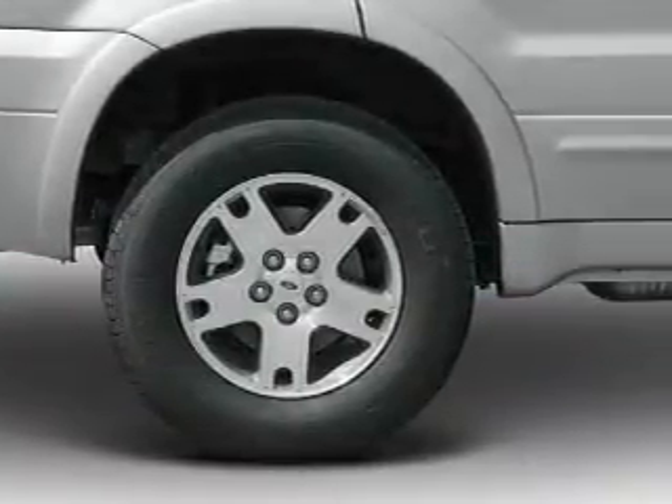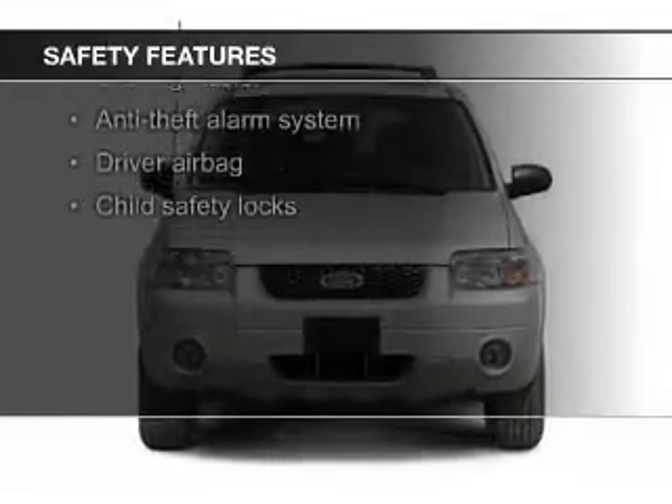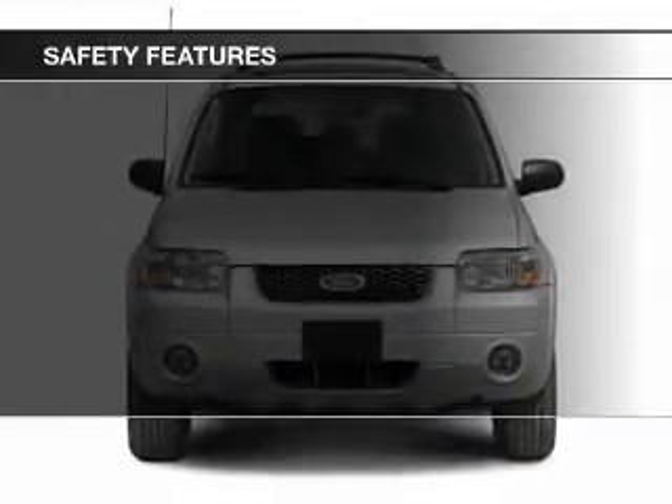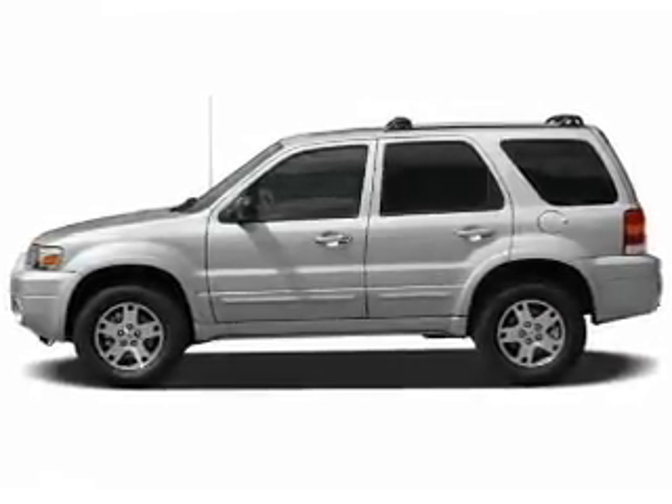Air conditioning is also included. Safety was made a priority with these features: fog lights, independent suspension, brake assist, a passenger airbag, low tire pressure warning, and front ventilated disc brakes.